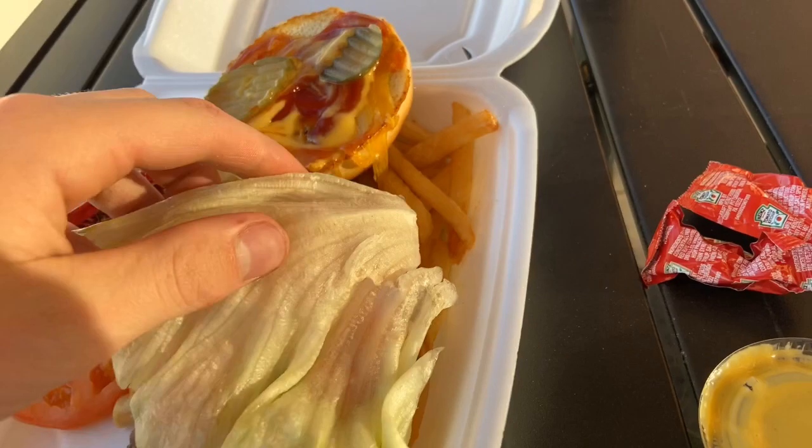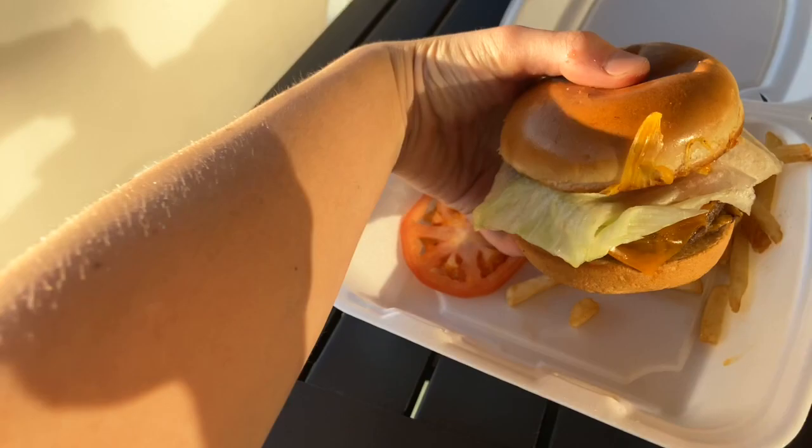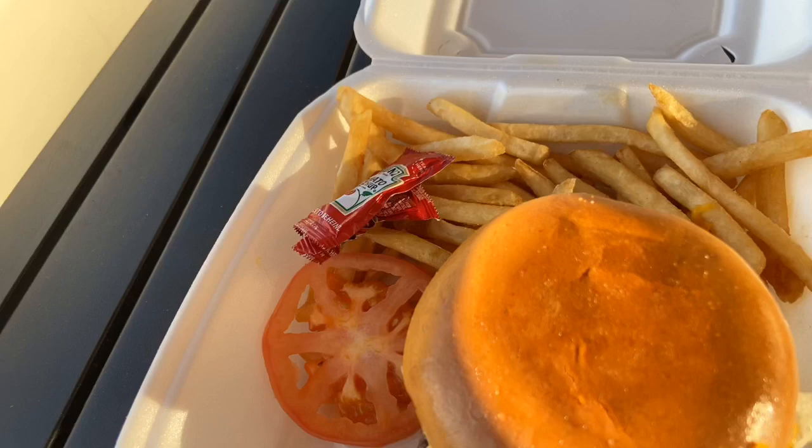Now I'm going to be putting on a big piece of lettuce. Love lettuce on my burgers. So that is the burger — looks pretty good. I assembled it, so that's really awesome.